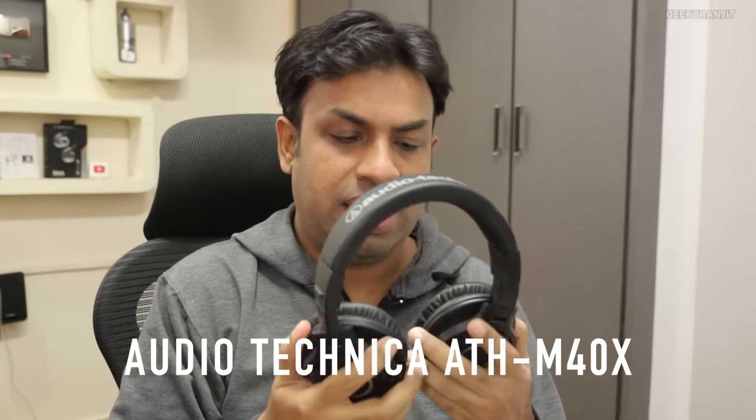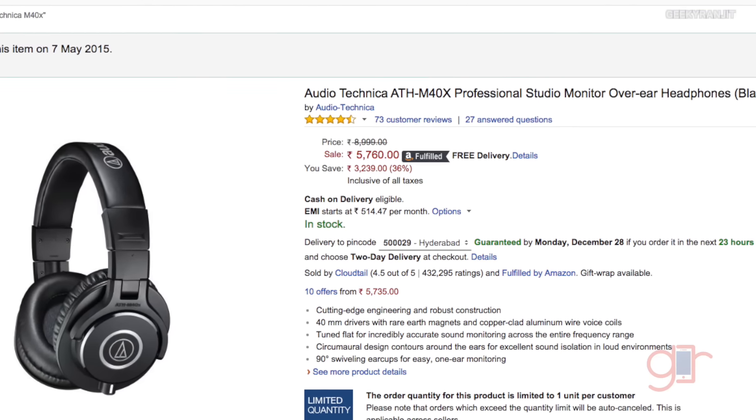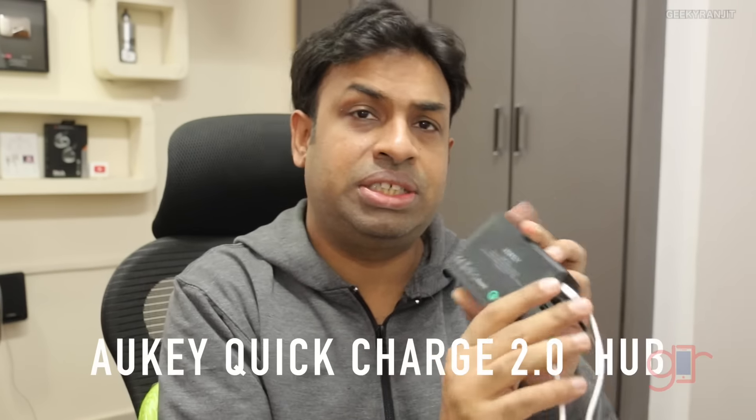Next is the Audio Technica M40X headphones, which I use for monitoring audio. For example, if I record an audio track and feel something is off, I use these to monitor it and identify any noise. They're so sensitive I can hear sounds I'd never normally notice. They're also great for music — you start to hear details in your favorite tracks that you never heard before. Since they're not very portable, they're mostly connected to my computer in the office.